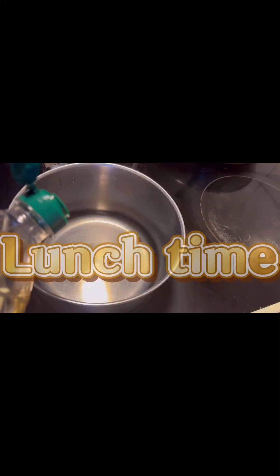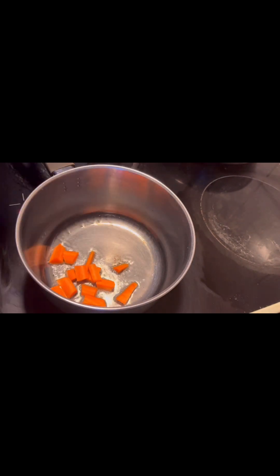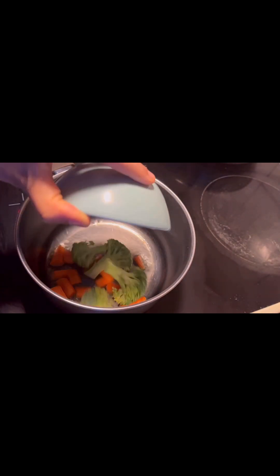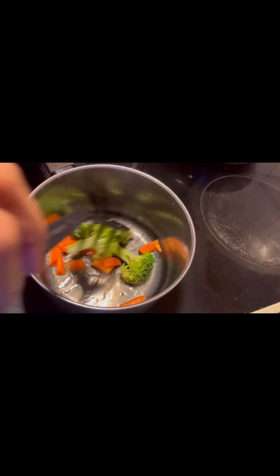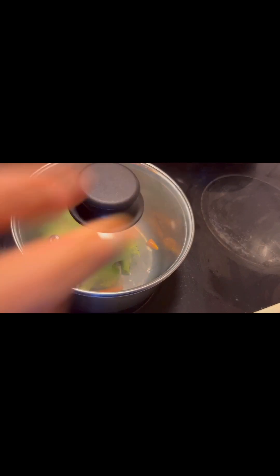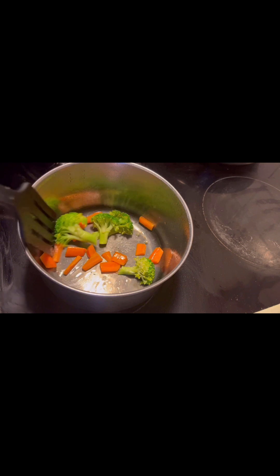Now it's time for lunch and my baby is still sleeping, so I am cooking lunch for him. First I am adding some carrot and oil, then broccoli and just salt, then leaving it for a while to check if it is cooked.